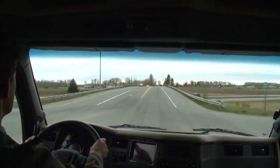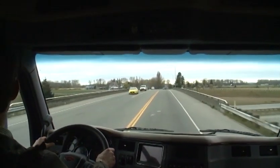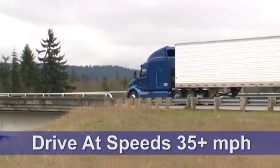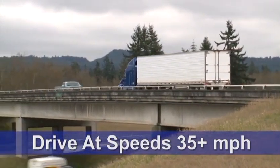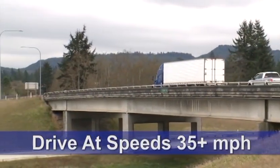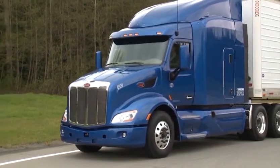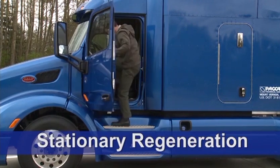Increasing vehicle speed and engine load can promote a passive or active regeneration. For example, alter your driving style or route to include constant vehicle speeds over 35 miles per hour for as long as possible, or until the warning lamp goes out, or temporarily operate at higher engine speeds until the lamp goes out. The MX-13 is able to regenerate under the lightest engine loads when operating at speeds between 1400 and 1750 RPM. If you're unable to make these changes to clean the particulate filter, a stationary regeneration will be required.